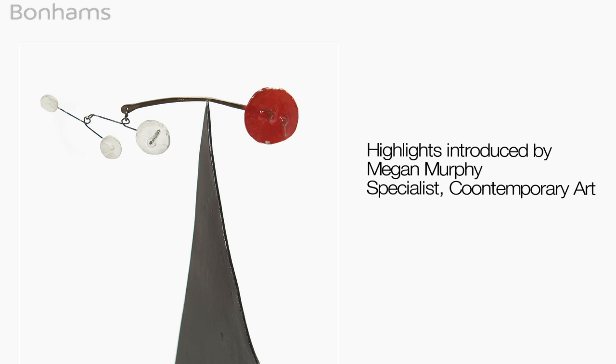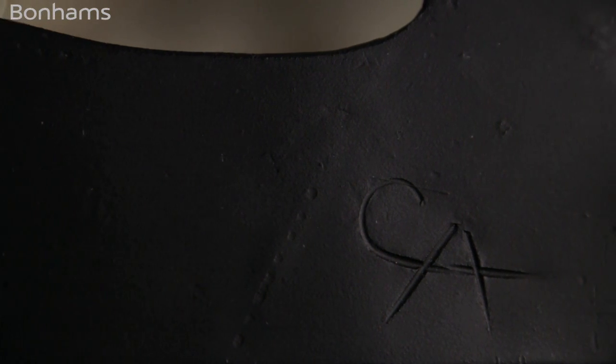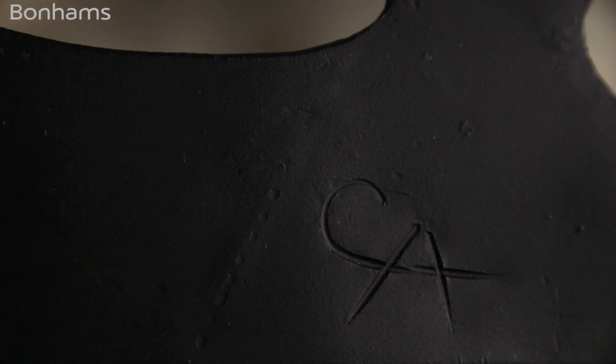On May 12th, we will be offering a lovely work by Alexander Calder called Mountain, which was constructed in 1960. At this point in his career, Calder had made numerous monumental sculptures.